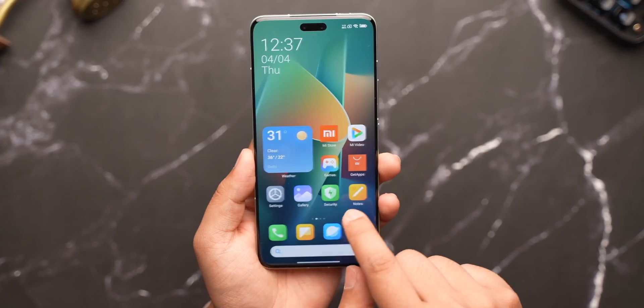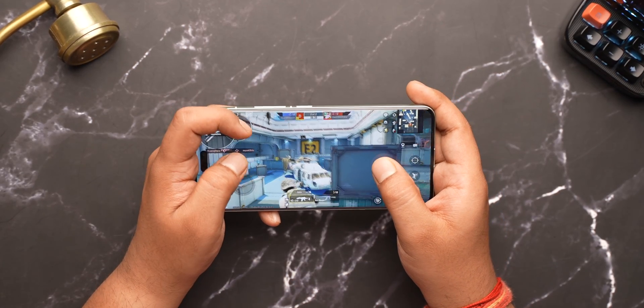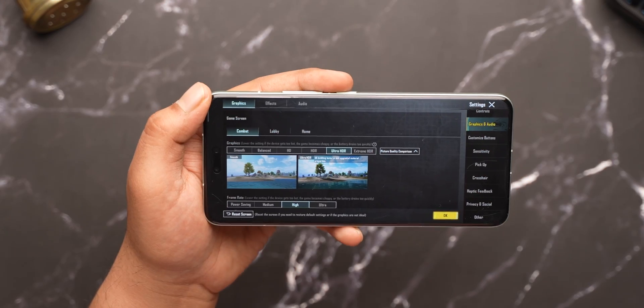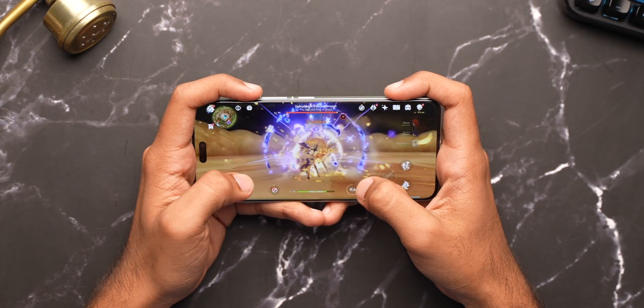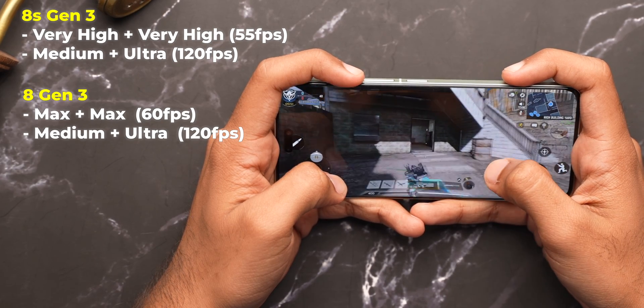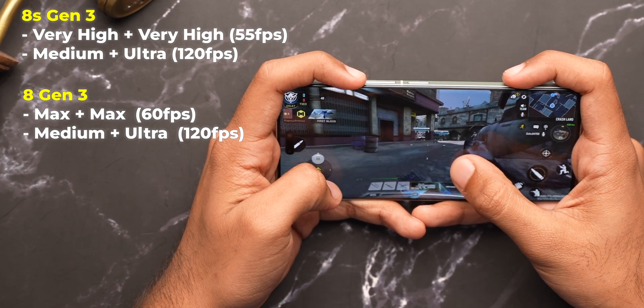If we keep the name aside, the new processor is definitely capable. In real-world performance, the 8s Gen 3 holds up really well and in gaming it performs almost the same as the 8 Gen 3 or the 7 Plus Gen 3 — be it in BGMI where it supports Ultra HDR plus Ultra Graphics and 60fps in Smooth plus Extreme mode, or in Genshin Impact where it gets 60fps at highest settings. This phone doesn't support 90fps in BGMI, which may be because it hasn't launched in India. In COD Mobile, the Snapdragon 8 Gen 3 performs a tad better than the 8s Gen 3, but it's quite close in everything else.